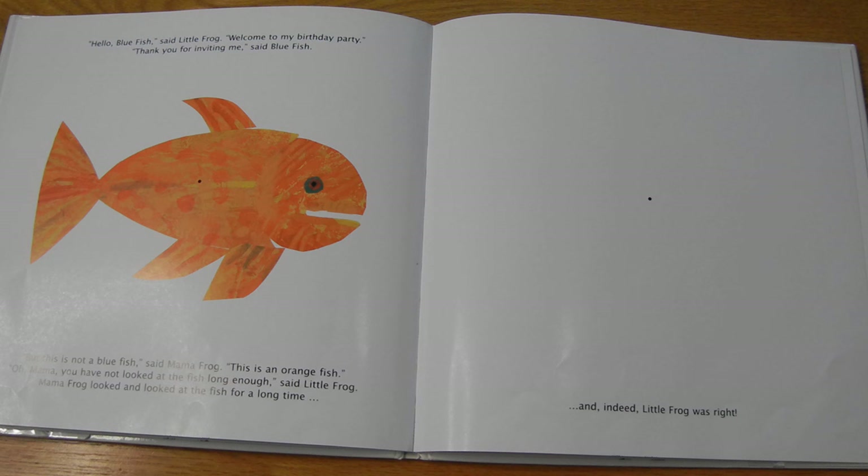Oh, this one will be fun. Hello, White Dog with Black Spots, said Little Frog. Welcome to my birthday party. Thank you for inviting me, said White Dog with Black Spots. But this is not a white dog with black spots, said Mama Frog. This is a black dog with white spots. Oh, Mama, you have not looked at the dog long enough, said Little Frog. Mama Frog looked and looked at the dog for a long time. Ready? Stare at that dot. One, two, three, four, five, six, seven, eight, nine, ten. One, two, three. Stare at the other dot. There it is — I see the black spots. And indeed, Little Frog was right.